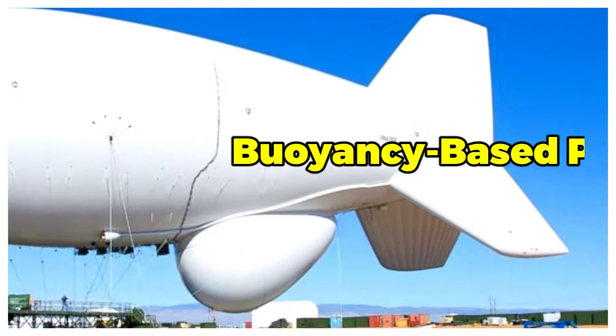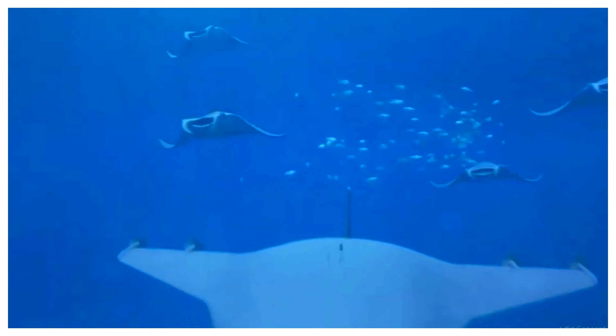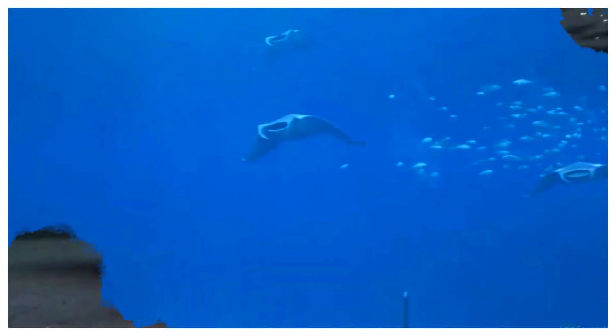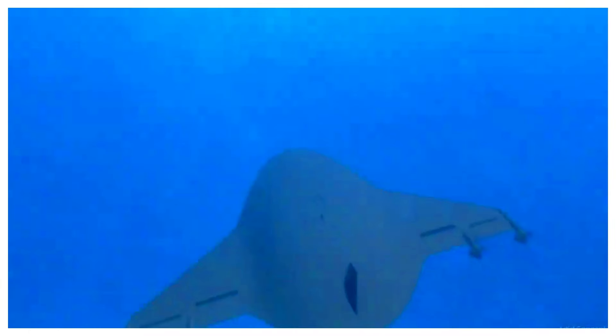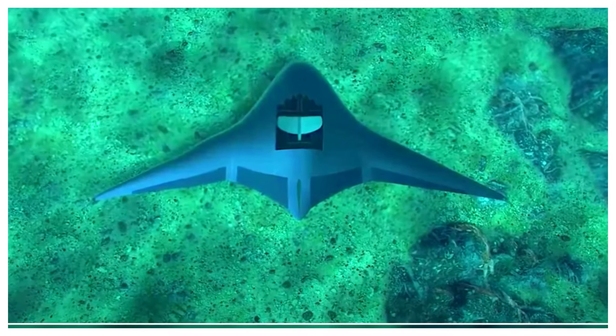Buoyancy-based propulsion: instead of propellers, which can be noisy and attract unwanted attention, Manta drones often use buoyancy engines. These engines subtly change the drone's density, causing it to smoothly rise and fall in the water column — a near-silent propulsion method that mimics the movements of natural ocean creatures, making the drone less conspicuous to marine life.